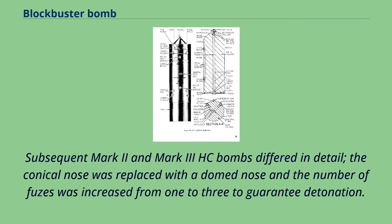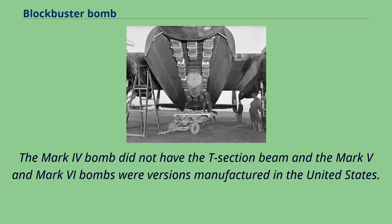Subsequent Mark II and Mark III HC bombs differed in detail: the conical nose was replaced with a dome nose and the number of fuses was increased from 1 to 3 to guarantee detonation. The Mark IV bomb did not have the T-section beam, and the Mark V bombs were versions manufactured in the United States.